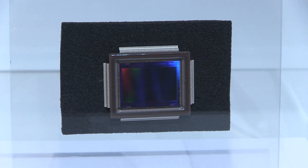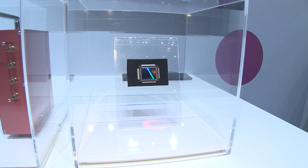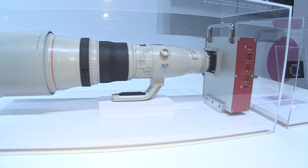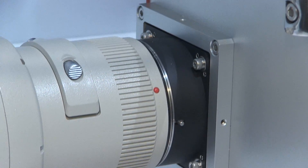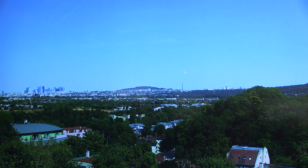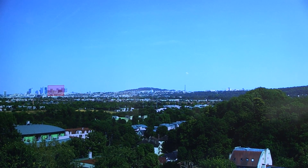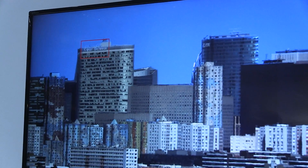The format of this sensor for this prototype is APS-H format, so it's a little smaller than the standard 35 millimeter format. We use it with EF lenses — you can see here that the box is fitted to EF lenses and we used standard EF lenses. Now, because of this very high resolution, we are pushing the limits of the lenses, so we need to improve our lenses to be able to handle the incredible detail given by those sensors.